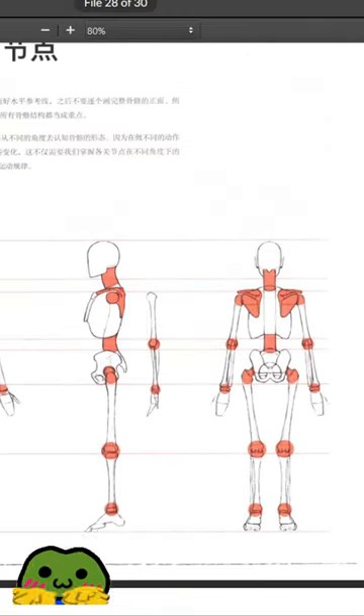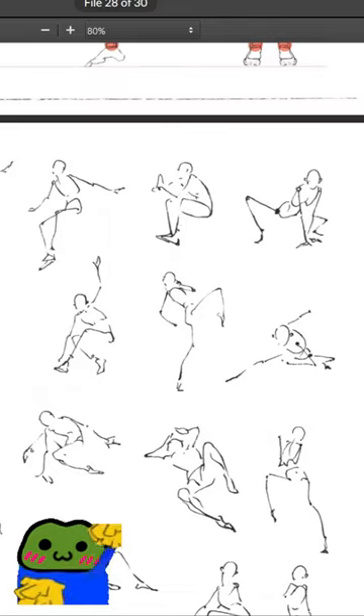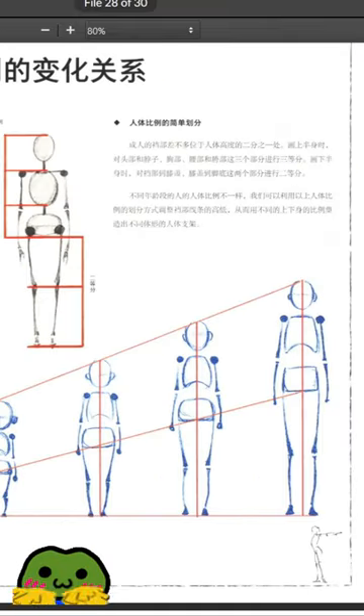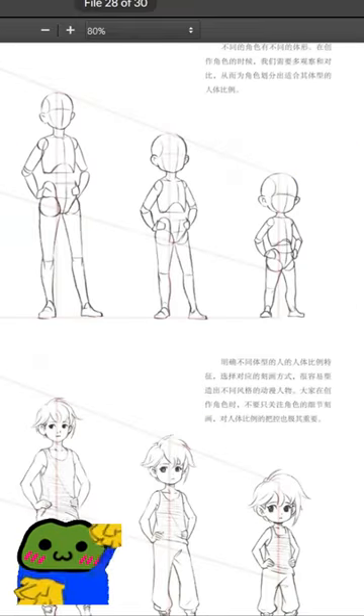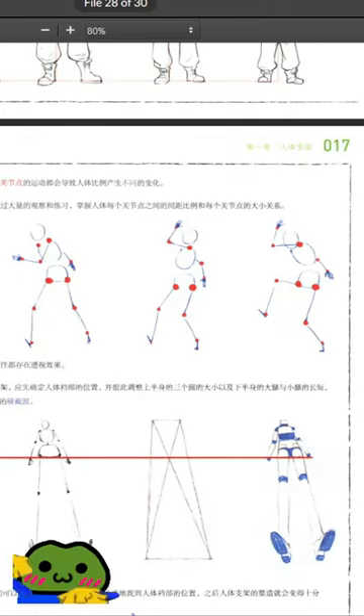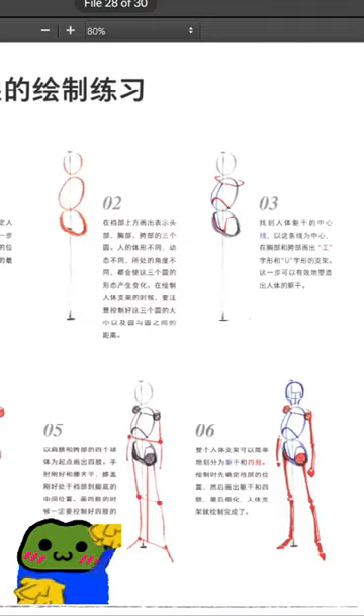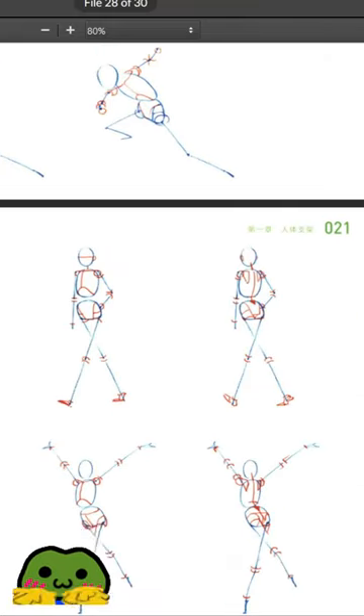This book walks you through perspective, anatomy, hair, clothing, and full figure drawing, all the way from the first steps to the last steps. He never gets lost in the details. He really understands what it means to learn how to draw as a beginner, as a real, real beginner, and kind of grabs your hand and takes you through it.